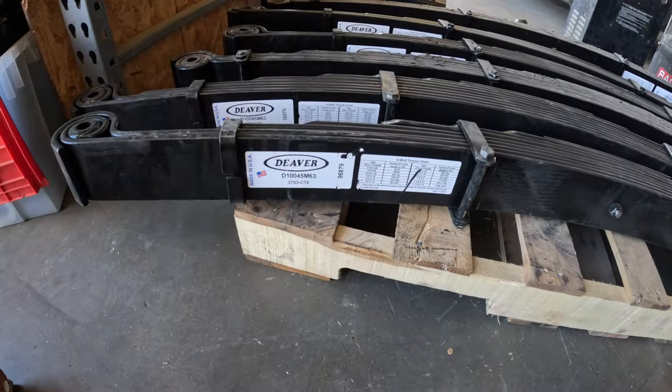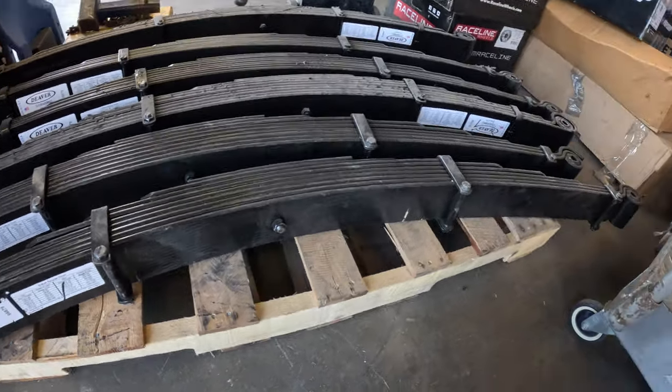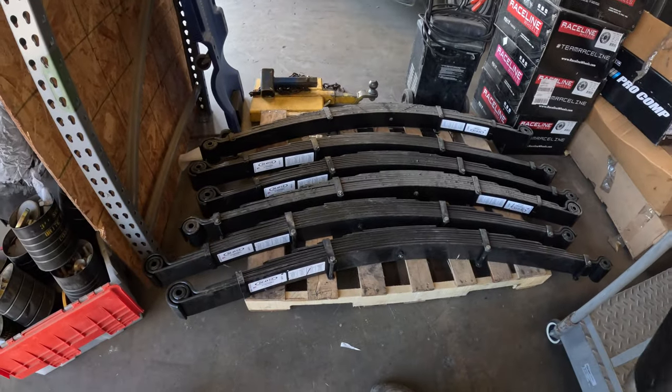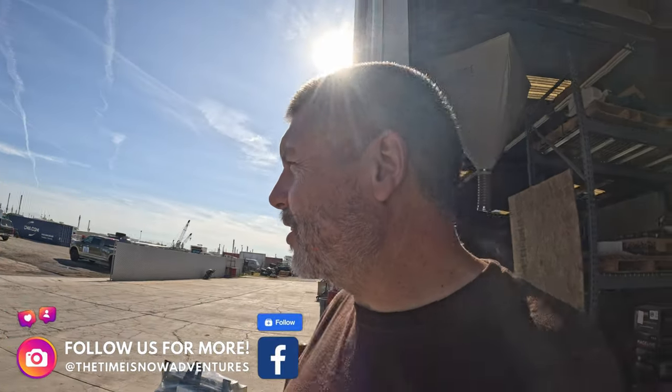These are the springs that I would like for the front of the vehicle, but they're a little pricey right now. The problem is the Canadian dollar - US is like a dollar forty Canadian, so it really amplifies the price.